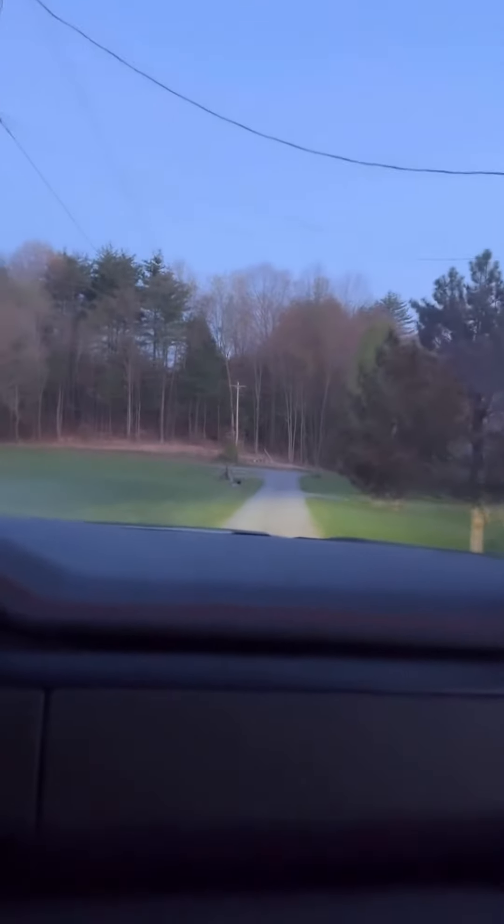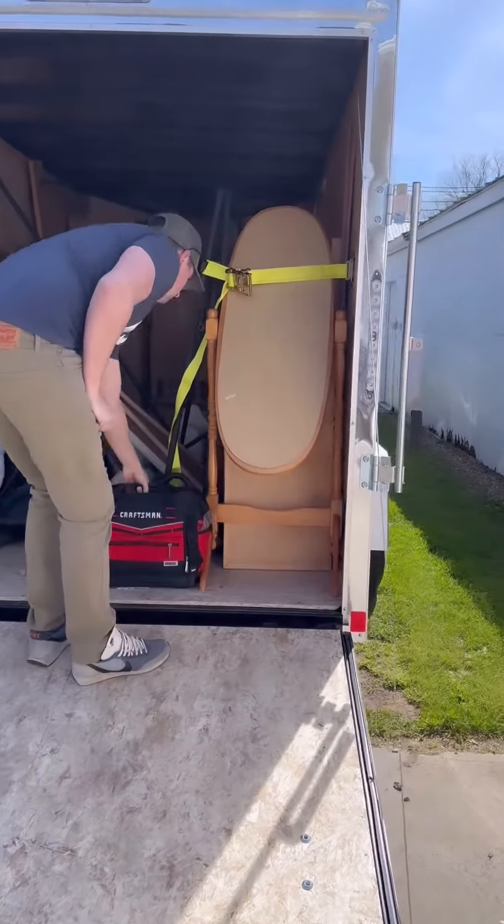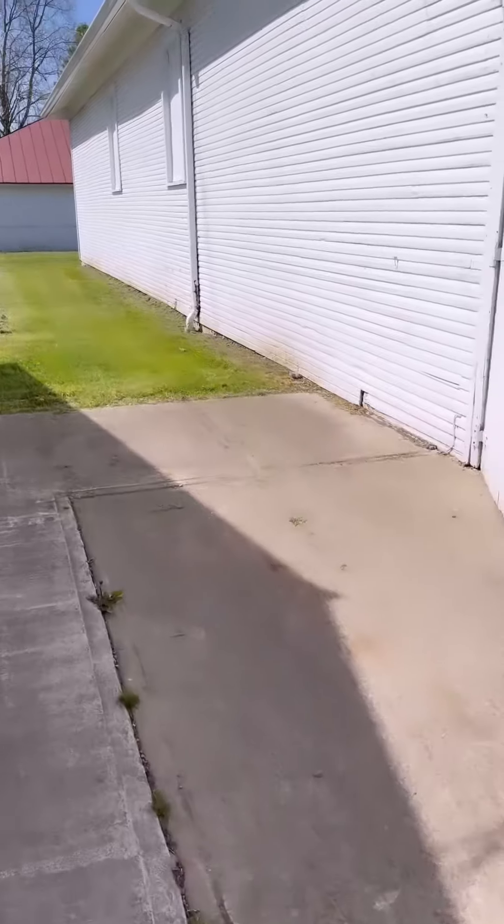Hi everyone, my name is Emily and I'm the owner of Buy a Thread Boutique, a boutique located in Bellefonte, Pennsylvania.